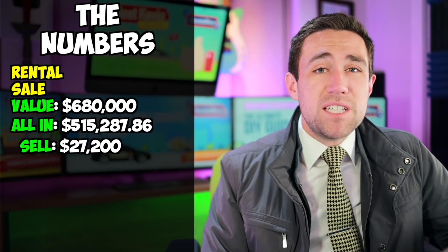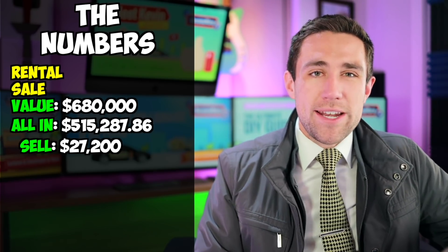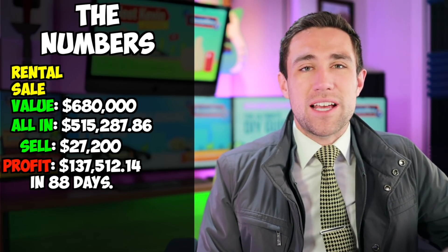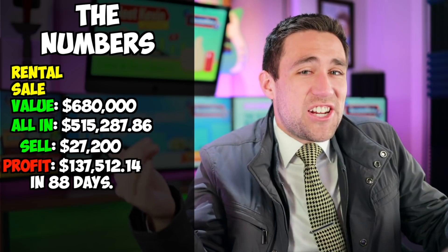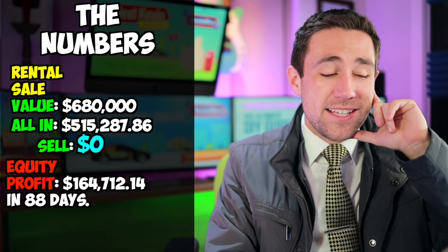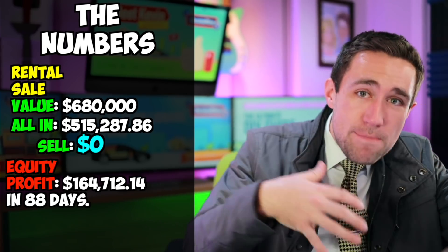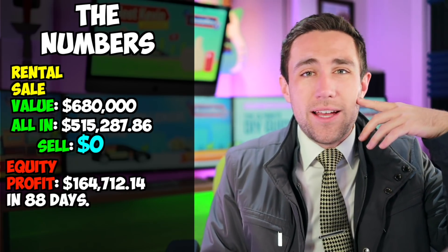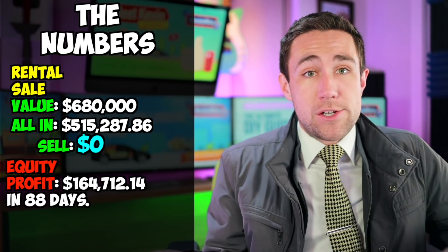So $680,000 minus $27,200 in selling costs, minus the $515,287.86 that I'm into it, leaves me with a net profit of $137,512.14 if I sold the deal in the rental condition it's in right now - with 88 days worth of work. However, I don't like selling my real estate because I'm too cheap. I'm keeping the property and pocketing that extra $27,200 in the form of equity - that's my net worth. I don't have to pay taxes on it now either, and if I want to tap into that equity, I can mortgage the property, or keep it paid off in cash and just enjoy the sweet cash flow.